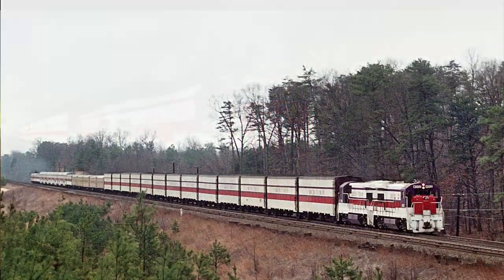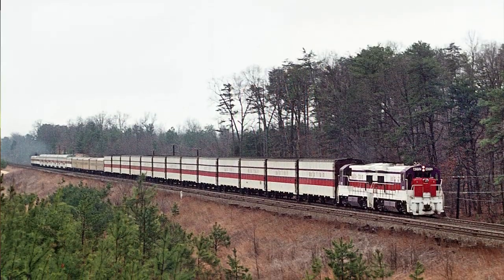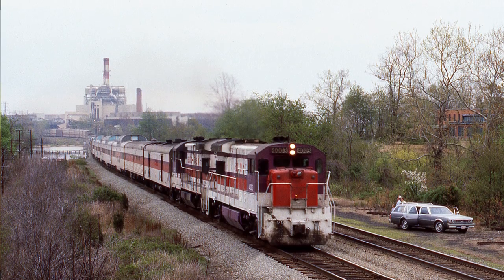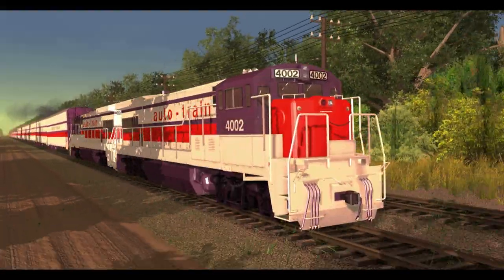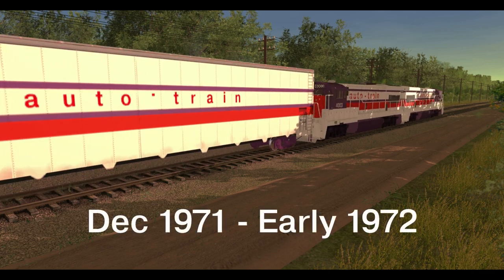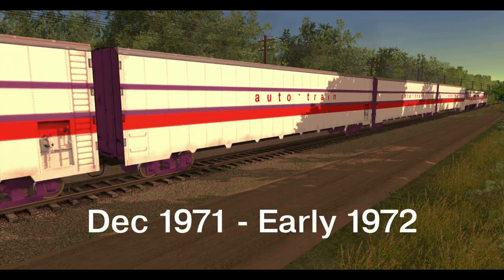To preface, the Consists of the Auto Train was ever-evolving and ever-changing throughout its 10-year history, so we'll only be focusing on specific eras per video. We'll be discussing the early Consists this time, specifically between the years 1971 and early 1972.